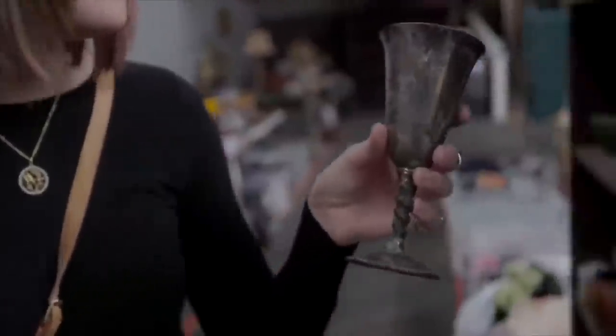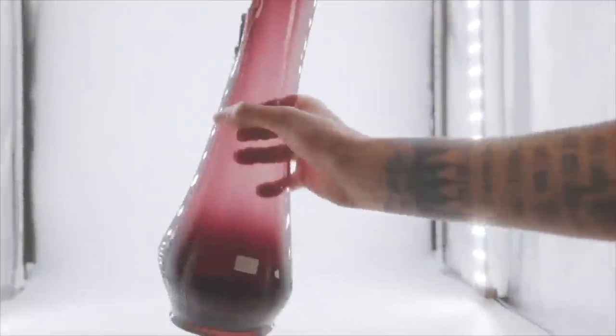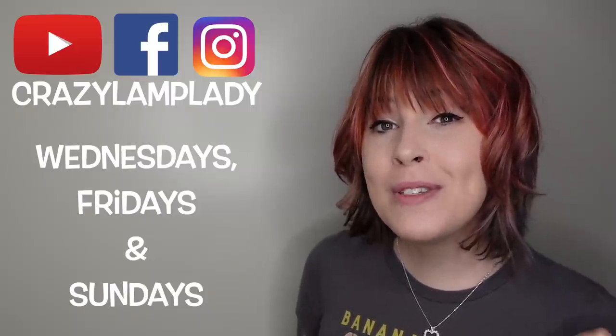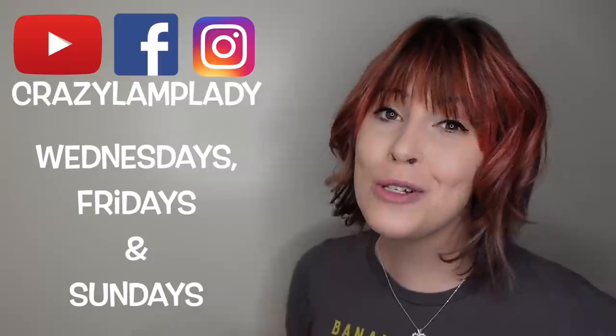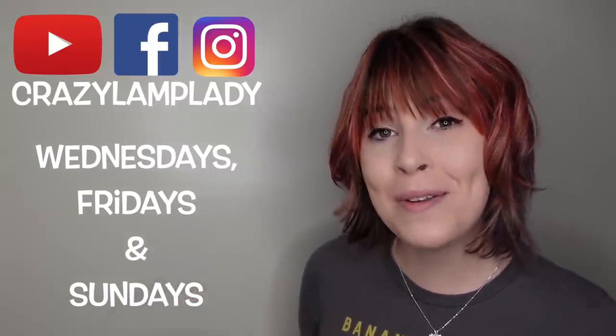We're going to go find something to eat and then conquer the antique mall next door. I hope you guys enjoyed this video. In case you spotted something you just can't live without, we post 25 to 30 new items in our eBay shop every single day — I've posted a link down in the description. If you enjoyed this video, we'll be posting videos just like this every Wednesday, Friday, and Sunday, so make sure you hit the subscribe button. I've also included a link to the playlist in the description. See you next time!